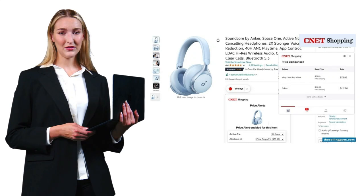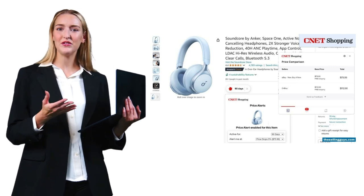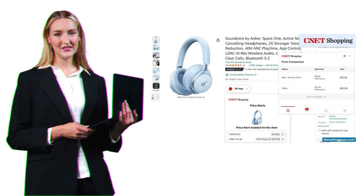CNET Shopping, formerly PriceBlink, is Honey's main competitor. They check over 11,000 stores for better prices and coupons. It's simpler than Honey, but just as effective. The downside is that it only works in the U.S. and Canada.